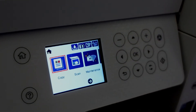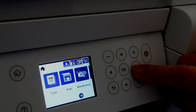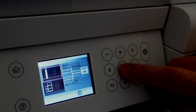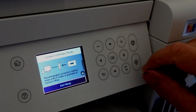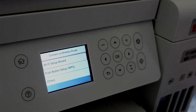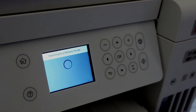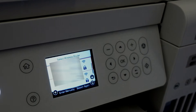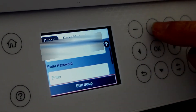Looks like we're all set to go. Ink levels look good. Wi-Fi connection — Wi-Fi recommended. Just entered the password.